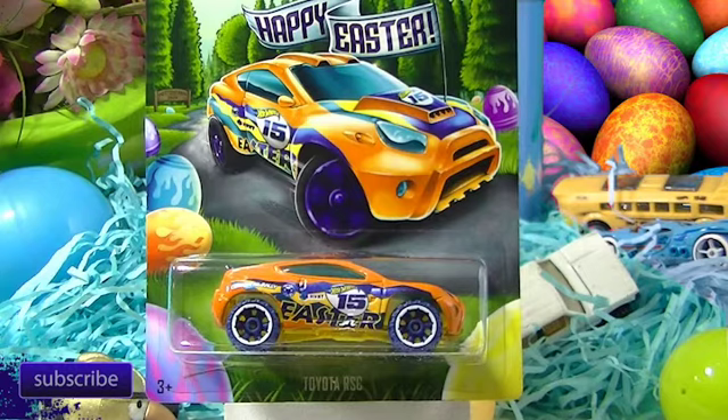Hello everybody, it's Allie Diecast and we're back again. This time we're going to be taking a look at those Easter cars that come out from Walmart each year. These are not called eggsclusives — I guess they're just happy Easter cars this time around. There are six of these and right now it's the early part of March and they're already out. I checked at my Walmart, I didn't see them, then my wife found them. I actually bought them, which is a little rare, so thanks to my lovely wife for getting me the set.